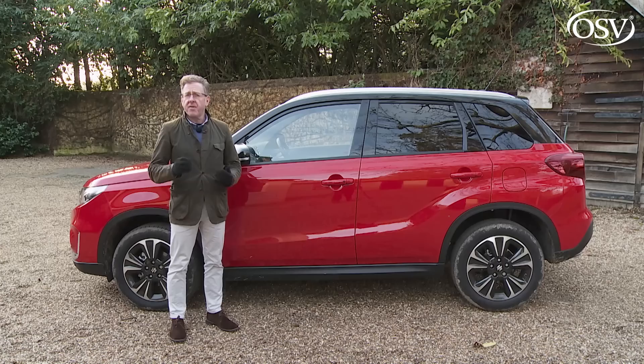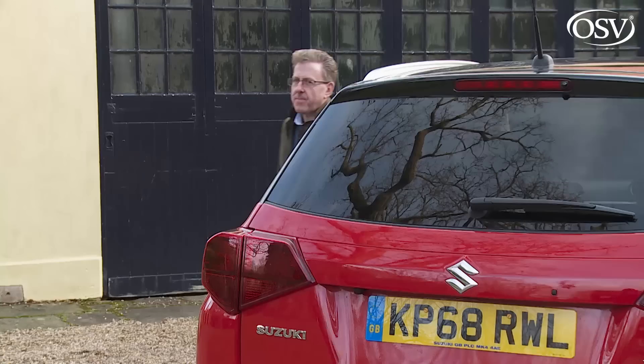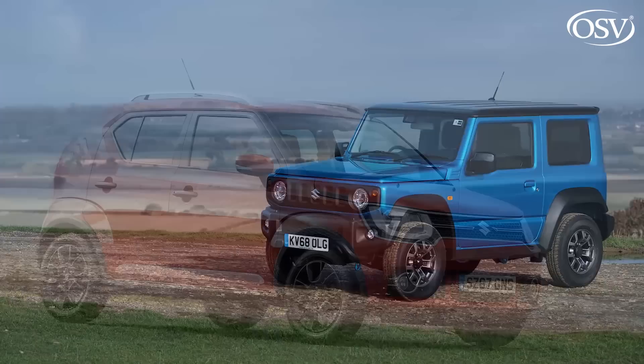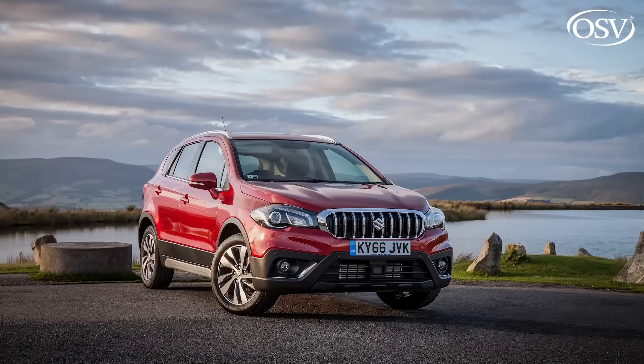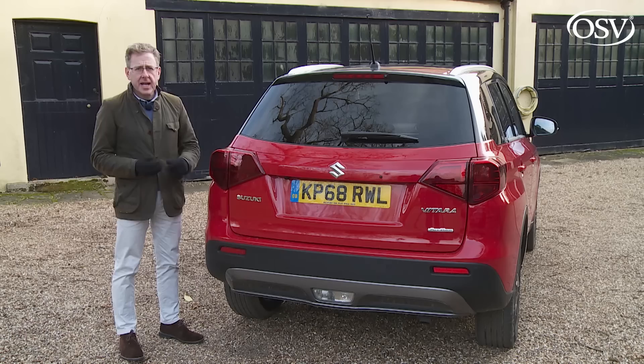As for trim choices, the price-leading SZ4 variant comes only with one-litre power and a manual gearbox. Mid-range SZT spec offers all the engine, drivetrain and transmission options. Those wanting the 1.4-litre unit can also pay an extra £2,500 for the plusher SZ5 trim level featuring Suzuki's latest camera-driven safety kit. A similarly specified SX4 S-Cross will set you back around £1,800 more than a comparable Vitara.